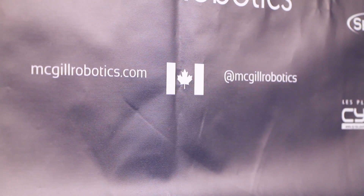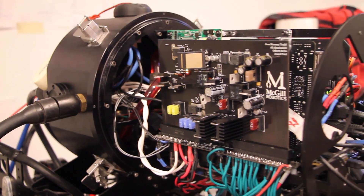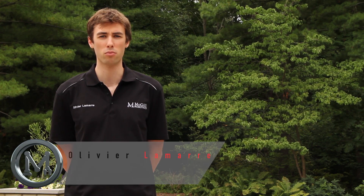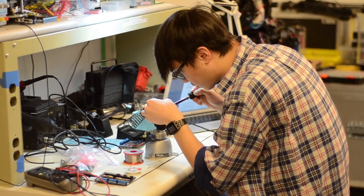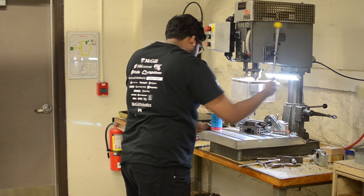McGill Robotics is a unique multi-project engineering design team at McGill University in Canada. In order to participate in the 2016 European Rover Challenge, the Mars Rover project joined the efforts of its 70 members across its mechanical, electrical, software and science divisions to design, manufacture and test our new creation, Bumi.